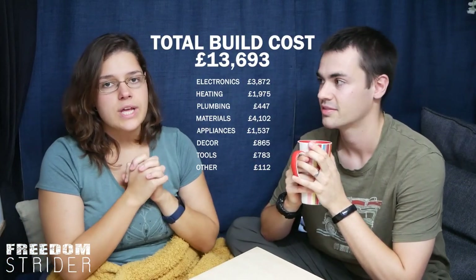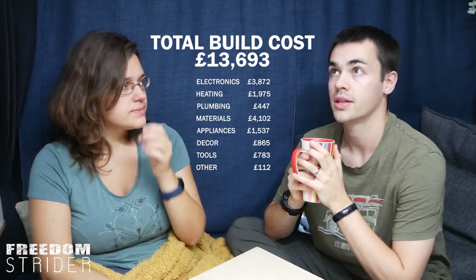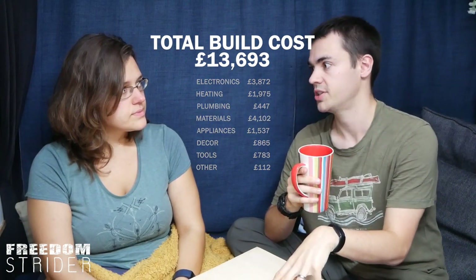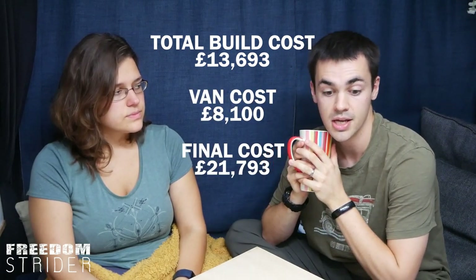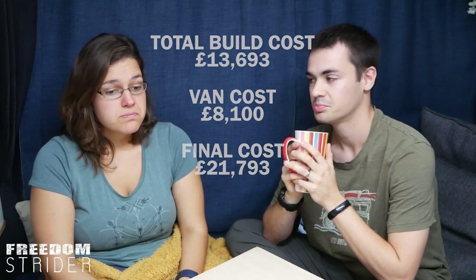The final total cost comes to £13,693 for the van build itself without the van — which is fairly on budget. At the very beginning we said £10,000 for the van and £10,000 to build it, a total budget of £20,000. Including the cost of buying the van, it comes to £21,793. For a house that works completely off-grid, that's pretty good going. There are plenty of things we'd do differently, but for most of it, it worked out as planned.